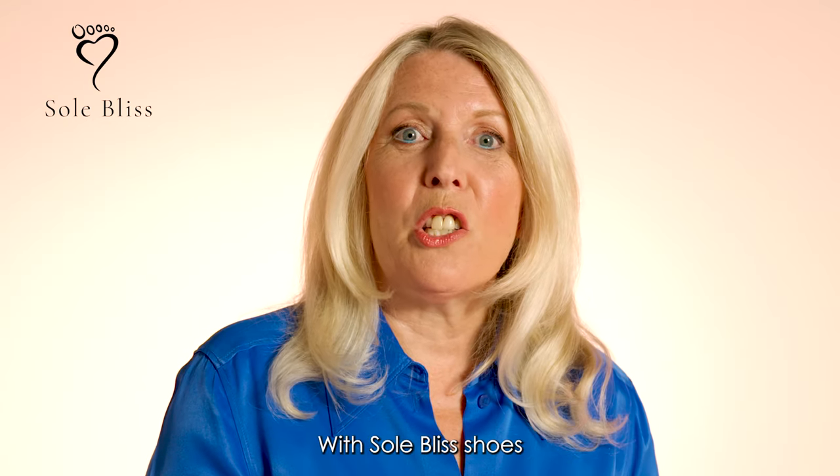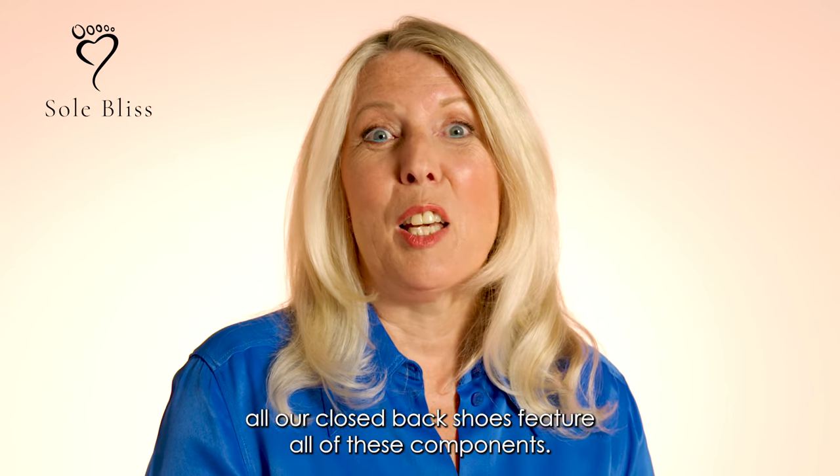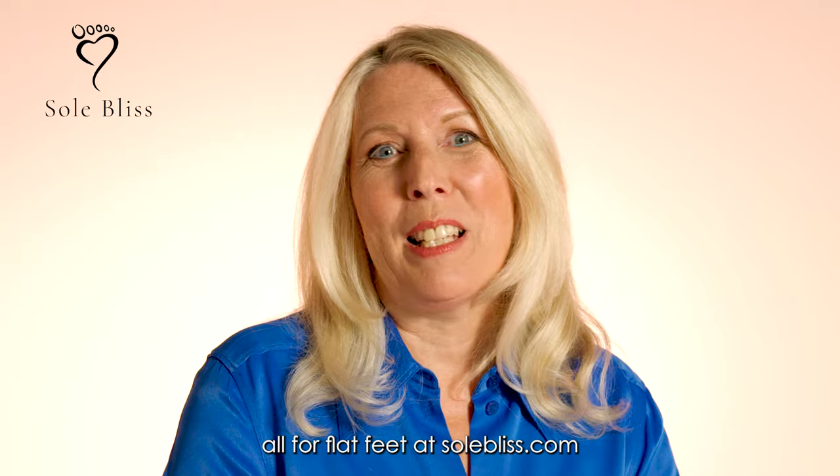With Soul Bliss shoes, all our closed back shoes feature all of these components. Please check out our full collection of heels, flats, and trainers, all for flat feet at soulbliss.com.